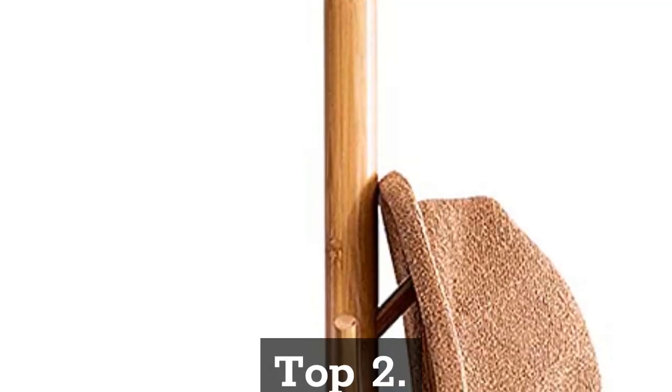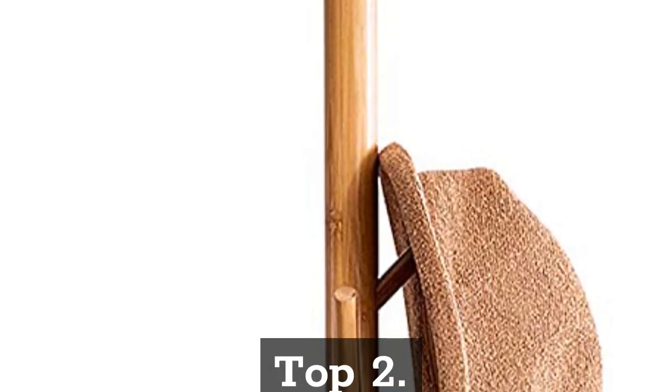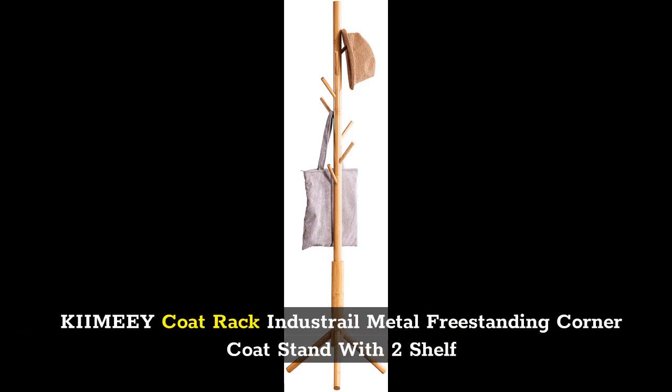Top 2: Kiyomini Coat Rack Industrial Metal Freestanding Corner Coat Stand with 2 Shelf.